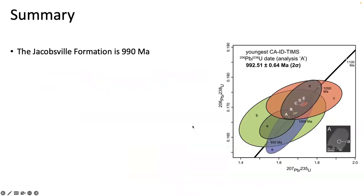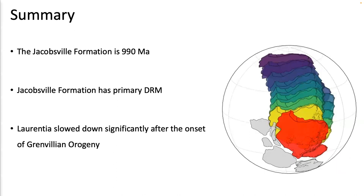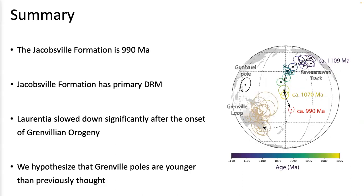In summary, we constrained the geochronology of the Jacobsville Formation with deposition around 990 Ma. The Jacobsville Formation has primary detrital remanence magnetization confirmed by both a positive intraformational conglomerate test and a fold test. The resultant pole shows Laurentia significantly slowed down after the onset of the Grenvillian orogeny. With the new Jacobsville pole and new geochronology from the Adirondack Highlands, we hypothesize that the Grenville poles are younger than previously thought, and we're excited to develop new paleomagnetic and thermochronology data from more Grenville rocks.